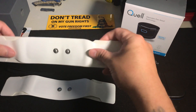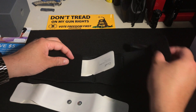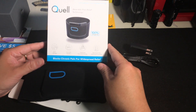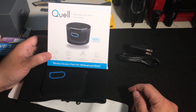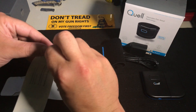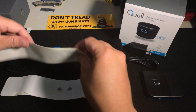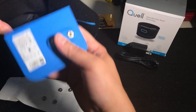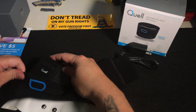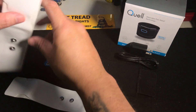Here are the two electrodes included in the box — good for about a month's supply, so each electrode lasts about two weeks, and after that you need to buy new ones. Replacement electrodes are thirty dollars for two, and you can buy them in bulk at higher denominations. The electrodes are tacky so they stick to your leg. You snap the unit in and then snap in the electrode.